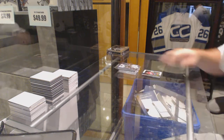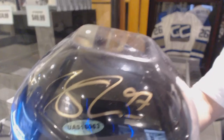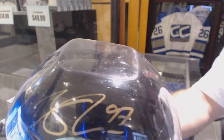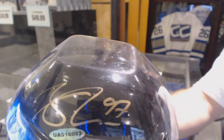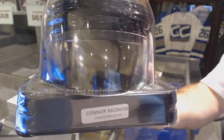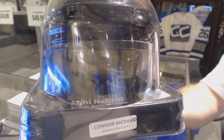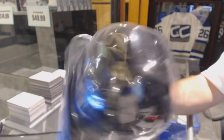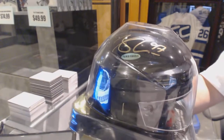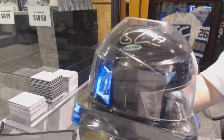All right, and your item is a Mini Helmet Autograph — Connor McDavid. Mini Helmet Auto, Connor McDavid.